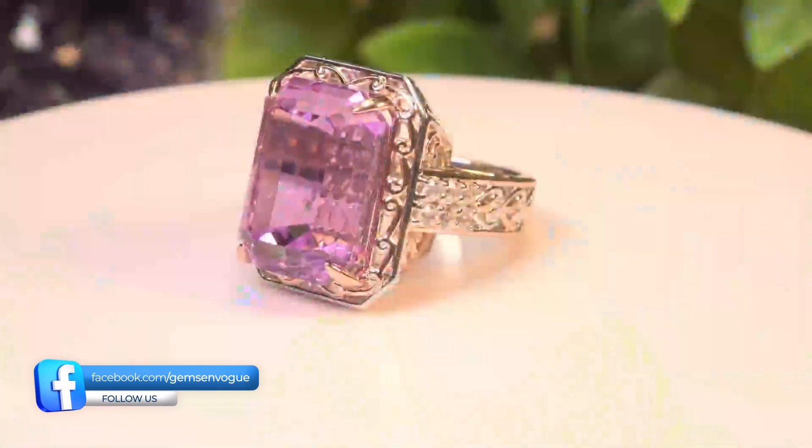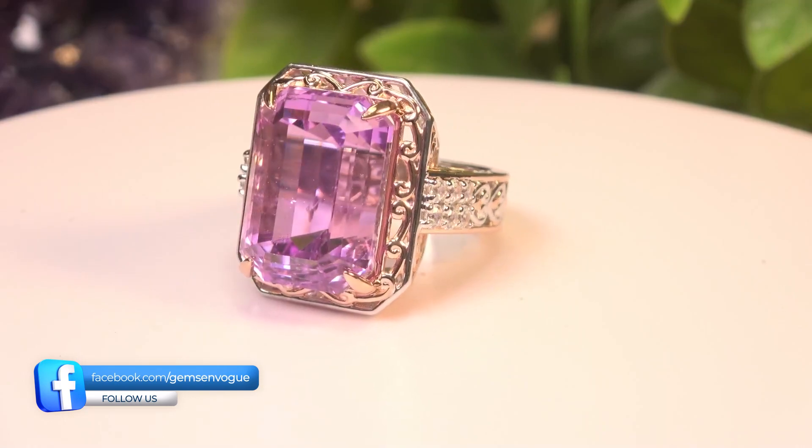There's actually more — pendants, other items, and these unbelievable kunzites that I picked up at the Hong Kong show. The reason you don't see them on television with me is that they're literally one-of-a-kind, and I can't do one-of-a-kinds on TV because you have to have more than just one to sell on television.